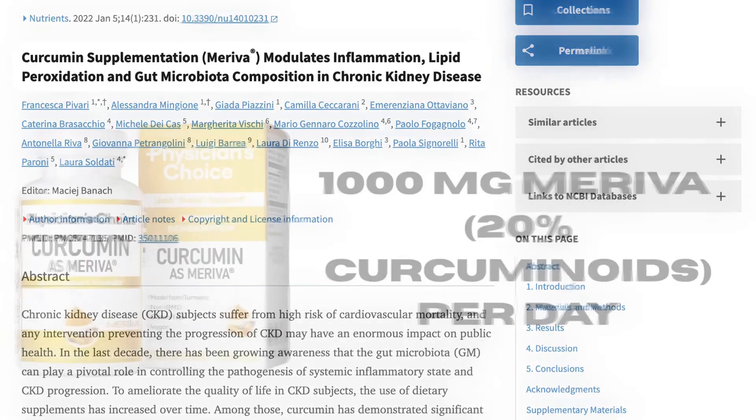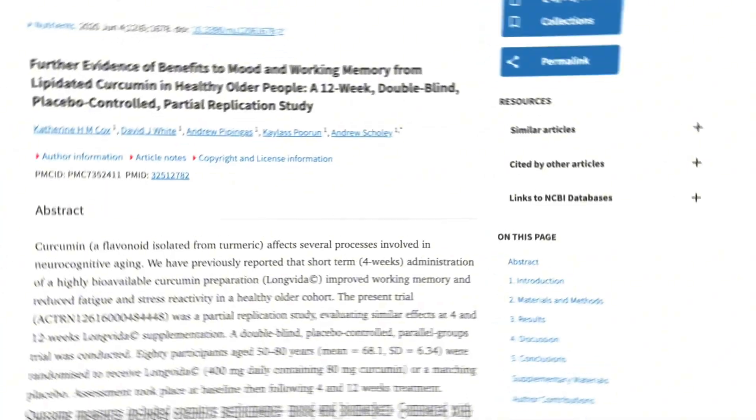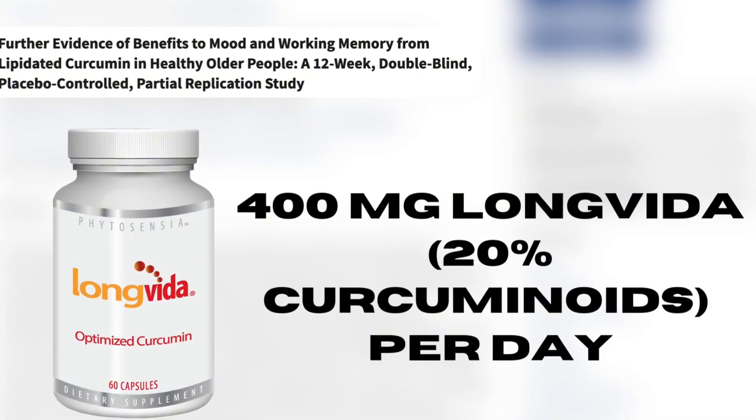Dosing is much more standard here. For Meriva, all the studies really use one gram per day, which is essentially 200 milligrams of curcuminoids. For Longvida, it's a little more variable; however, most studies use 80 milligrams of curcuminoids, or 400 milligrams of Longvida.